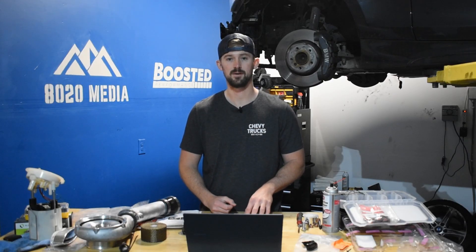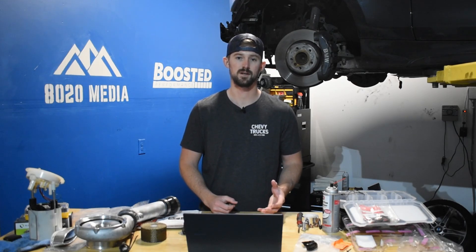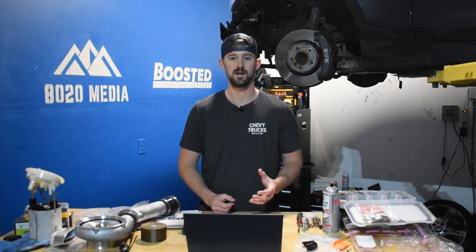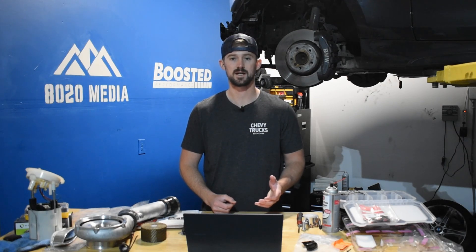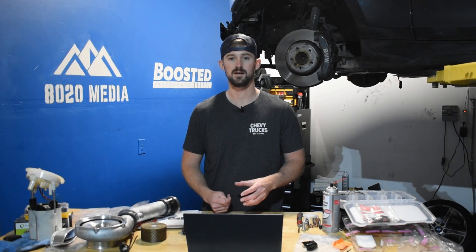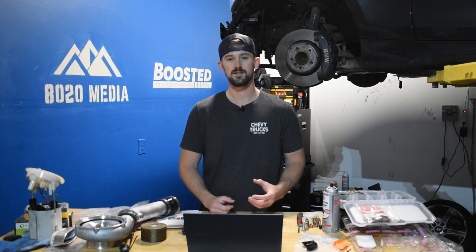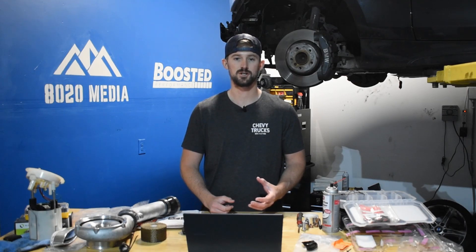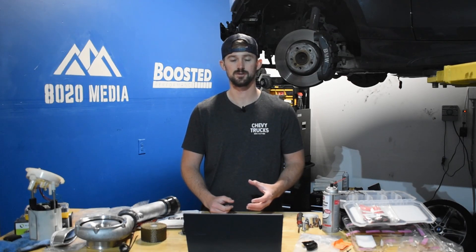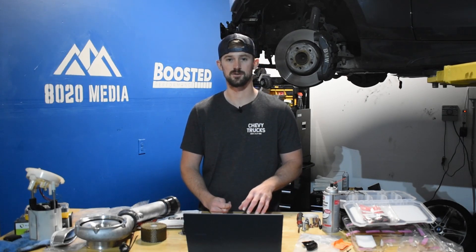The LLY came out in mid-year 2004 and was a replacement to the LB7. The main thing with the LLY was the addition of exhaust gas recirculation on all of the engines. Previously on the LB7, EGR was only featured on vehicles sold in California. There were also a number of other changes with the block, the internals, as well as the turbocharger, as they switched over to a variable vane turbocharger.